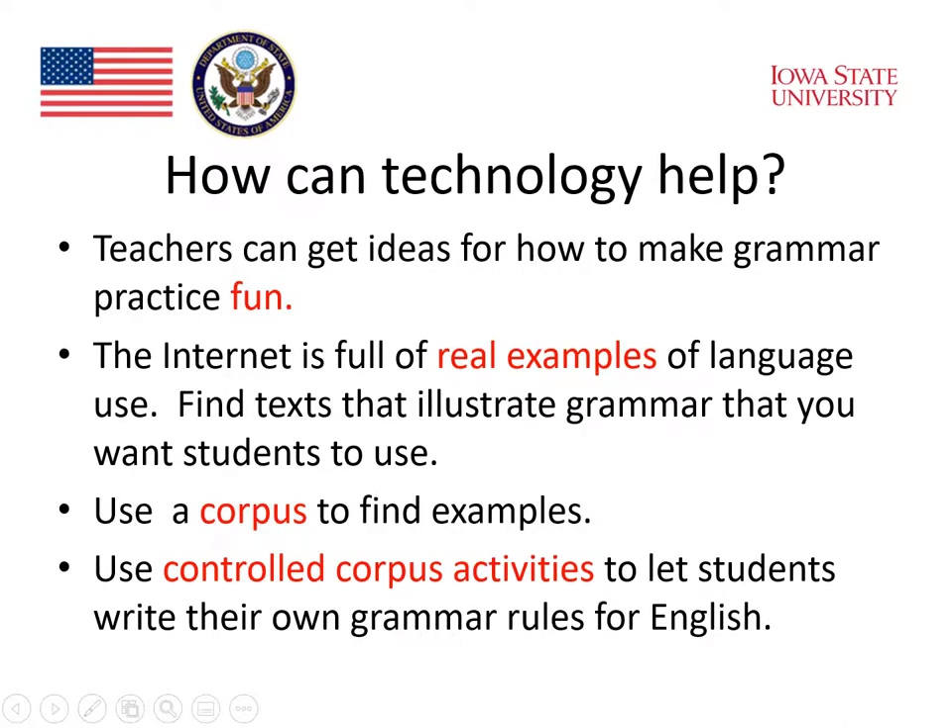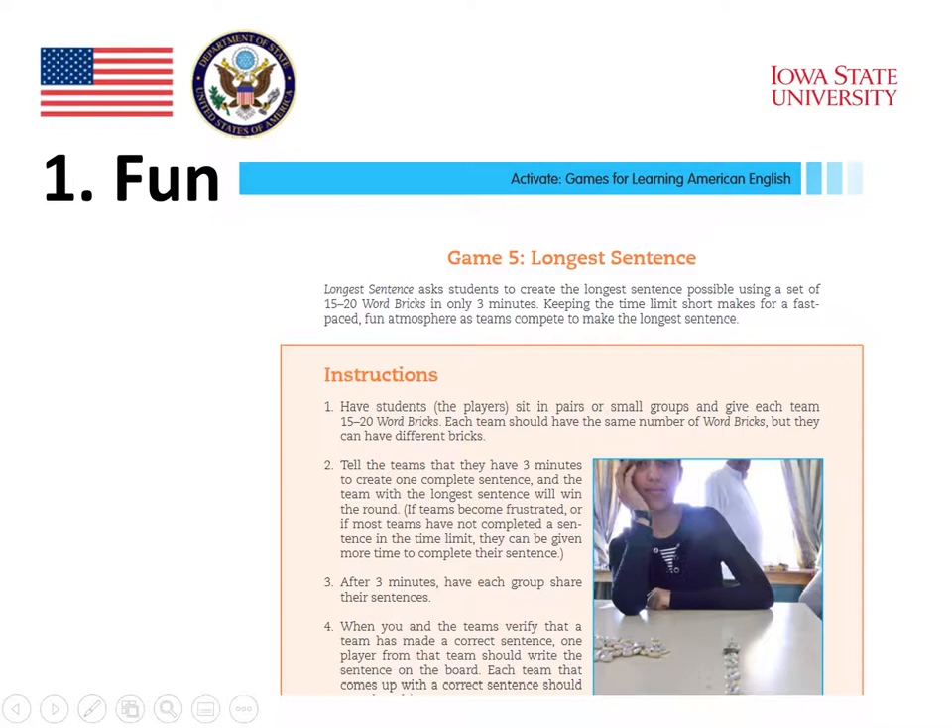With this advice in mind, how can technology help? Teachers can get ideas for how to make grammar practice fun. The internet is full of real examples of language use, and teachers can find examples to illustrate grammar they want students to use. Teachers can also use a corpus to find examples and conduct controlled corpus activities to let students write their own grammar rules. On the American English website, there are lots of interesting games students can play to learn and practice grammar.